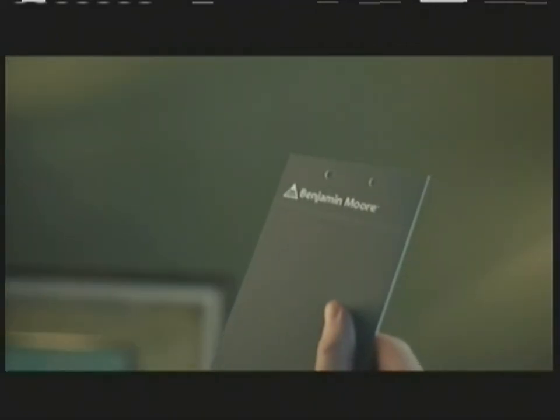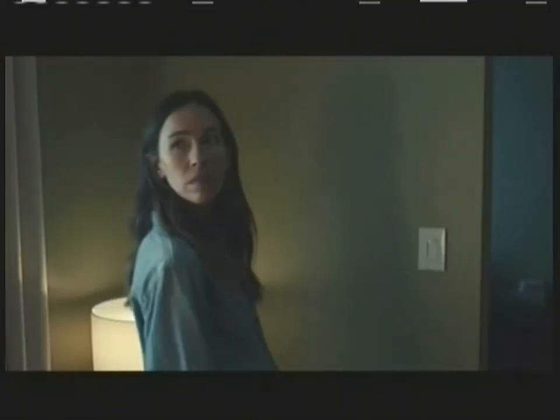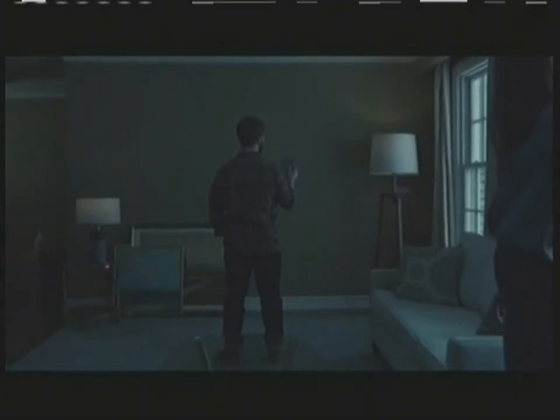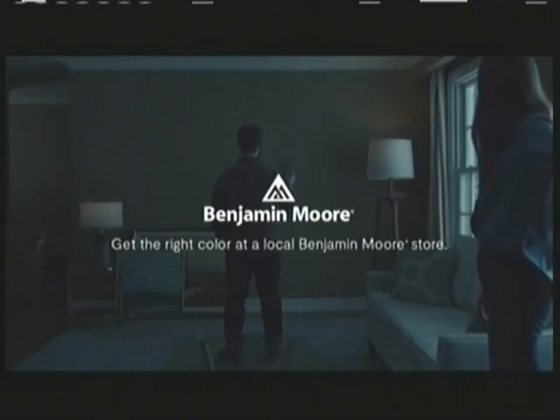They fell in love with Benjamin Moore's Dry Sage, but tried to match it using another brand's paint. Yeah, there it is. Never trust another paint to be a Benjamin Moore color.